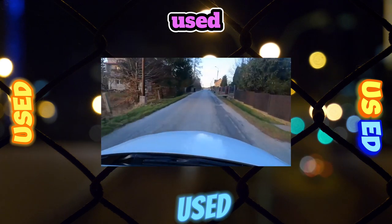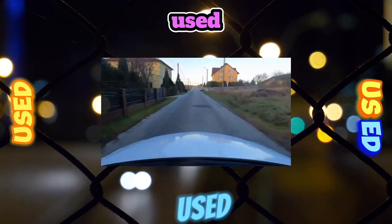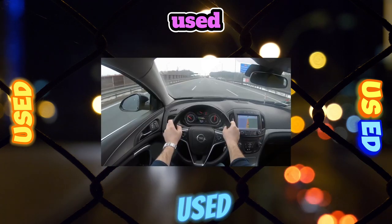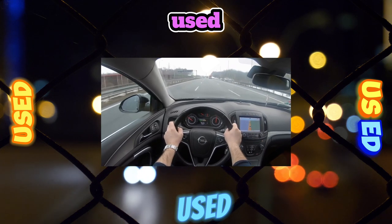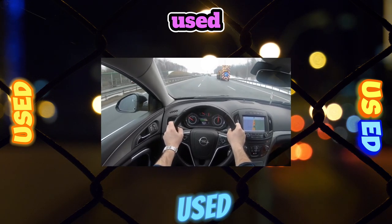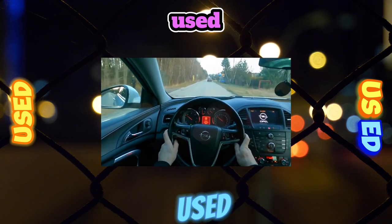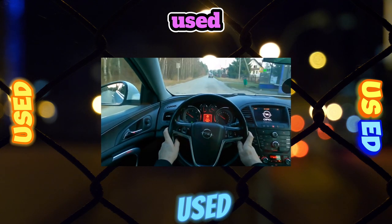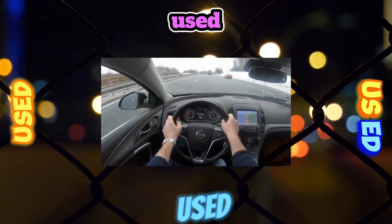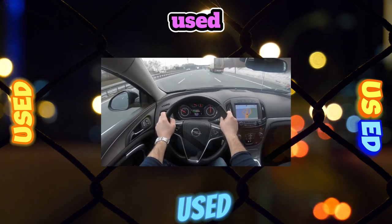Such a symptom, as a rule, meant one thing: a replacement turbocharger is coming. If this problem is left unattended, the engine itself may fail due to oil loss. The warning light is already on at the moment when it is not possible to get away with minor repairs. In the vast majority of cases it was necessary to change the turbine, and in the most neglected cases, also the cylinder piston group of the engine.